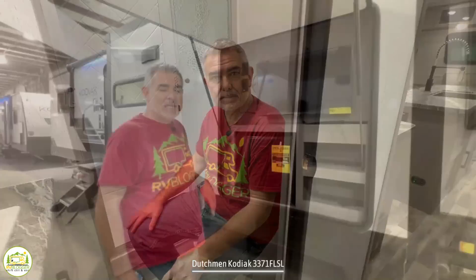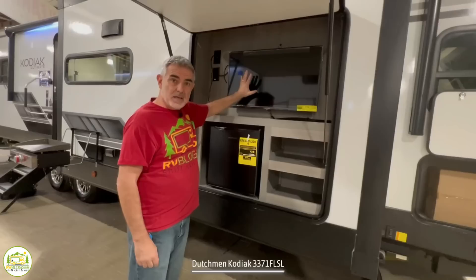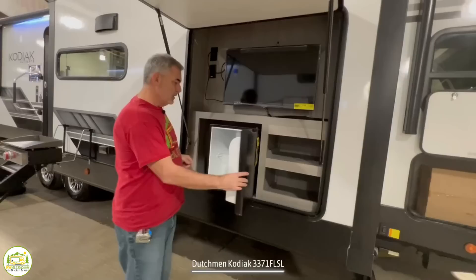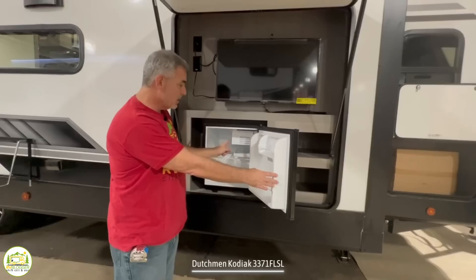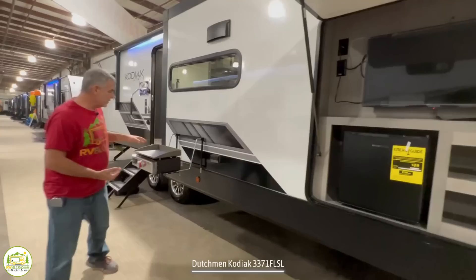For those who prefer to cook or relax outside, this trailer has an outdoor kitchen setup that includes a TV. There's also a little mini fridge with a spot for ice cubes, some additional storage, and just off to the side is a griddle that connects onto the RV.